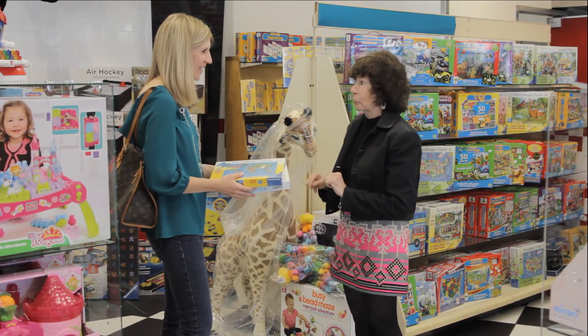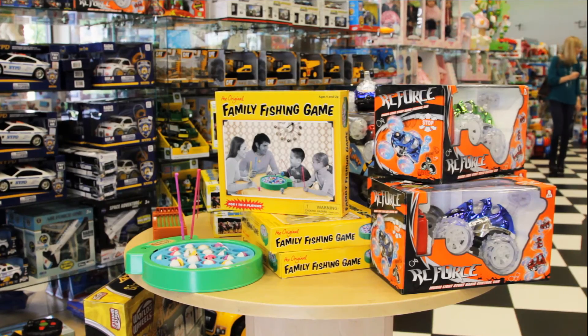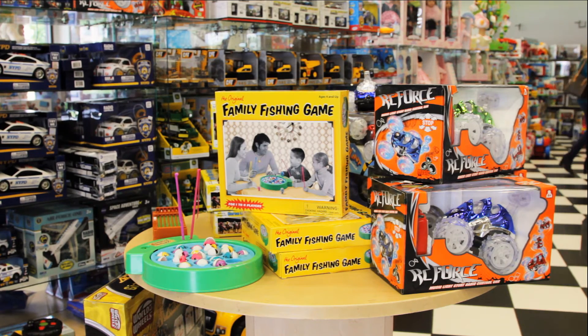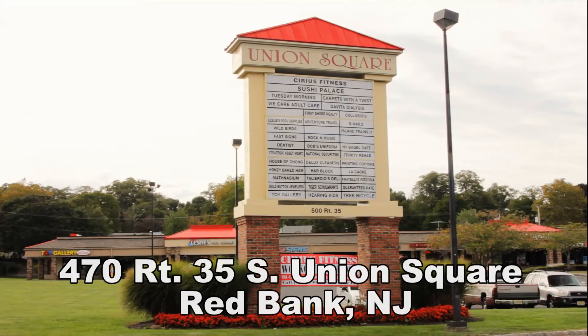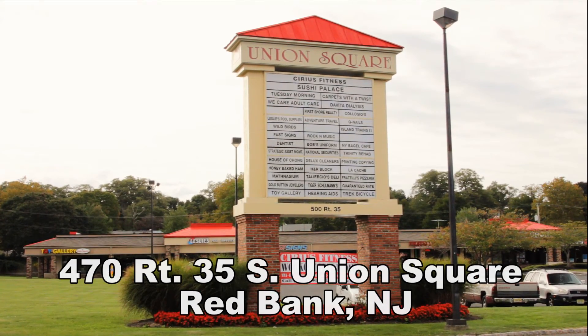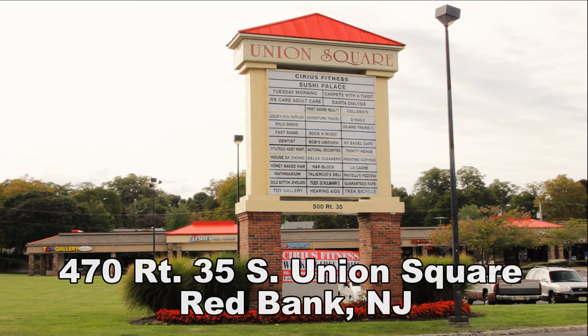At the Toy Gallery the difference is the friendly, knowledgeable service you get every time. And at the Toy Gallery, if you don't see it, we'll find it. Give us a call at 732-224-1332. We are located at 470 Highway 35 South in the Union Square Mall, Red Bank, New Jersey — diagonally across from the Whole Foods.